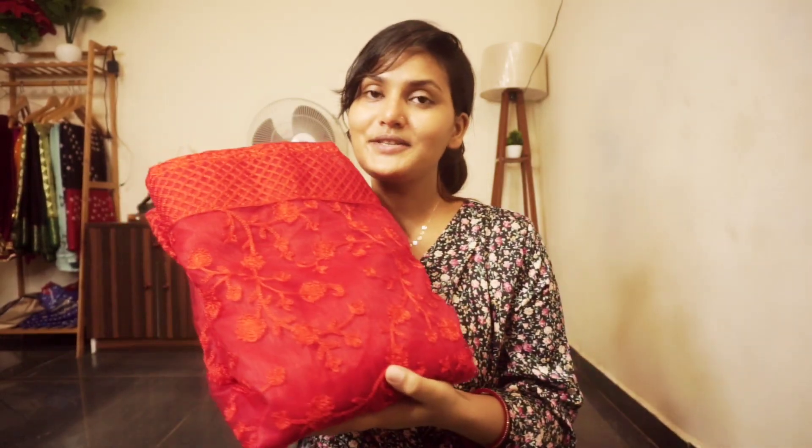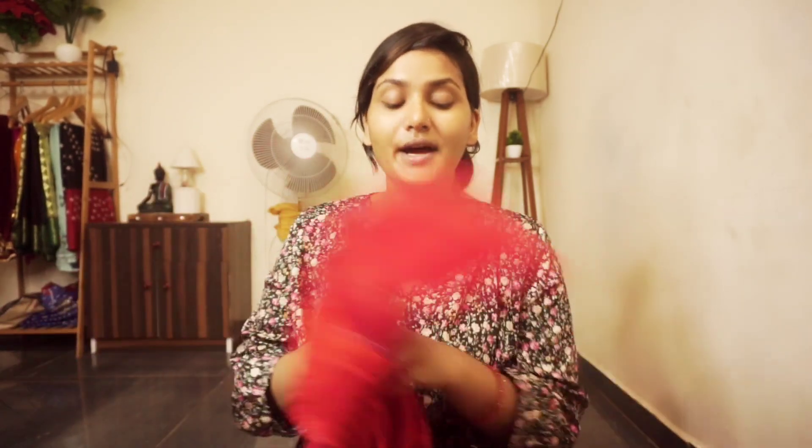First of all, I will share with you all the red colors. If you are interested in all of the red colors, you can definitely try all of them.